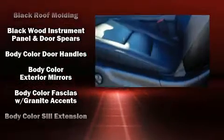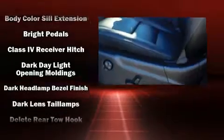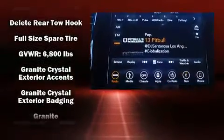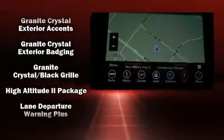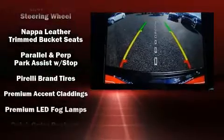Jeep also prioritized safety and security with features such as front side impact airbags, traction control, brake assist, anti-whiplash front head restraint, a security system, an emergency communication system, and four-wheel disc brakes with ABS.